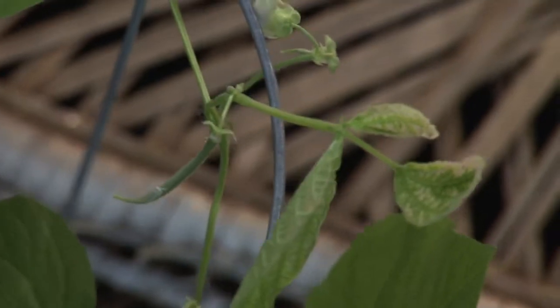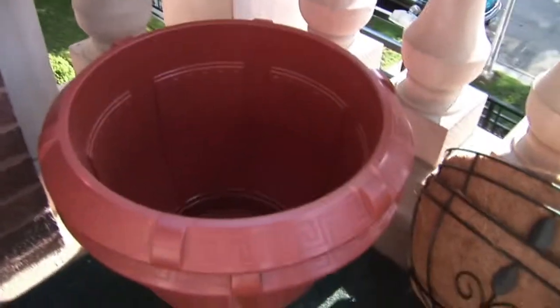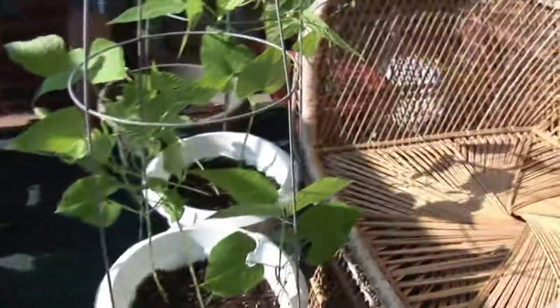It seems like most of our bean plants have at least flowers, and a lot of them have little beans starting to come out — very exciting. We bought a couple of window boxes, which you can see, but we're going to have a little difficulty attaching them onto this railing because it's actually a little too skinny. Hopefully we'll have them up by next week. We've also got a couple more large pots for the zucchini and the squash. That's what's going on, week six. Stay tuned, we'll update next Sunday. Thanks for watching.